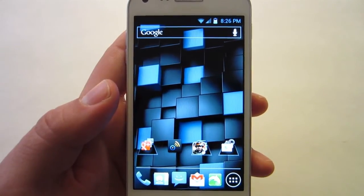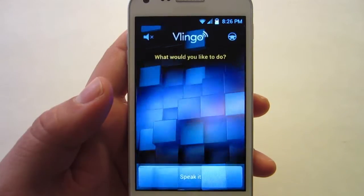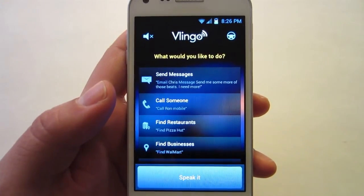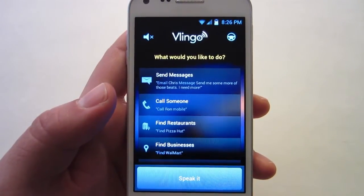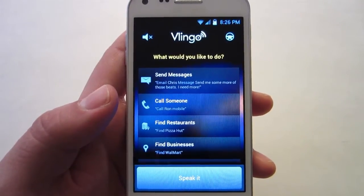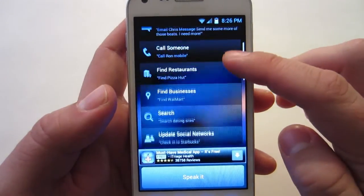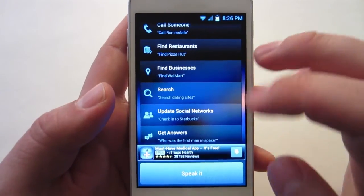Welcome back everybody. Today I'm going to show you the app Vlingo. Vlingo is a voice-activated assistant that is pretty much Android's answer to iPhone Siri. You can do a huge host of things with this, and you'll see what you can do right when you open the app.